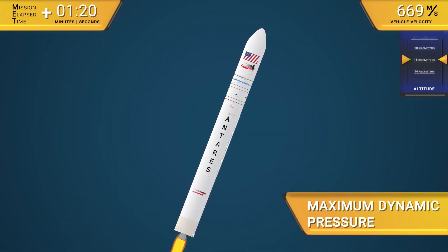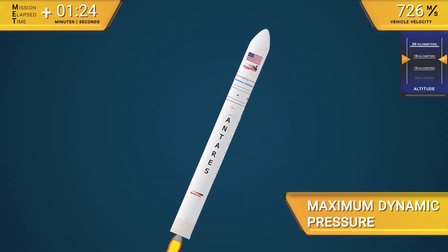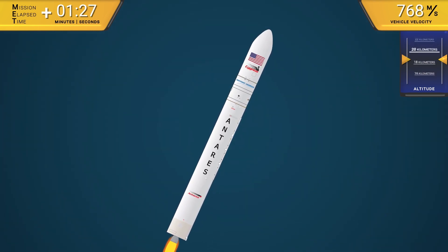After about 80-90 seconds, the vehicle reaches maximum aerodynamic pressure — the point where the pressures exerted on the rocket by the atmosphere are at their greatest.